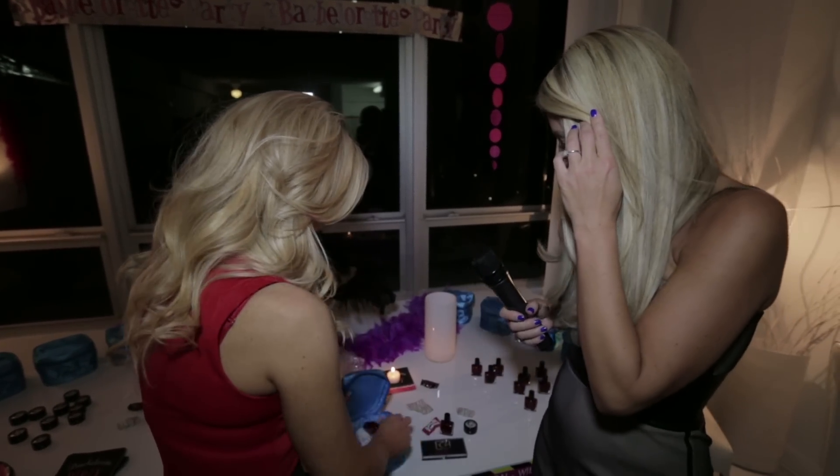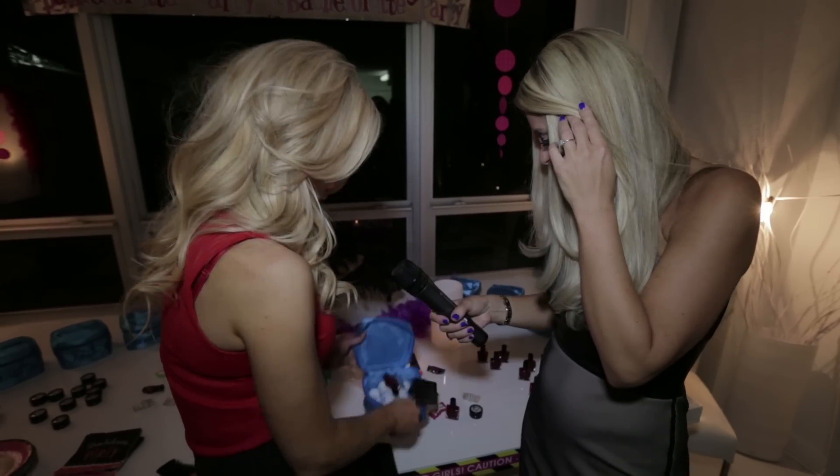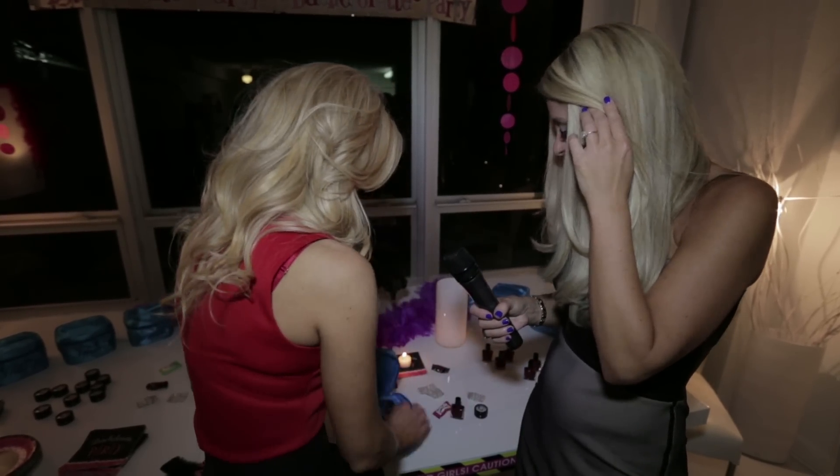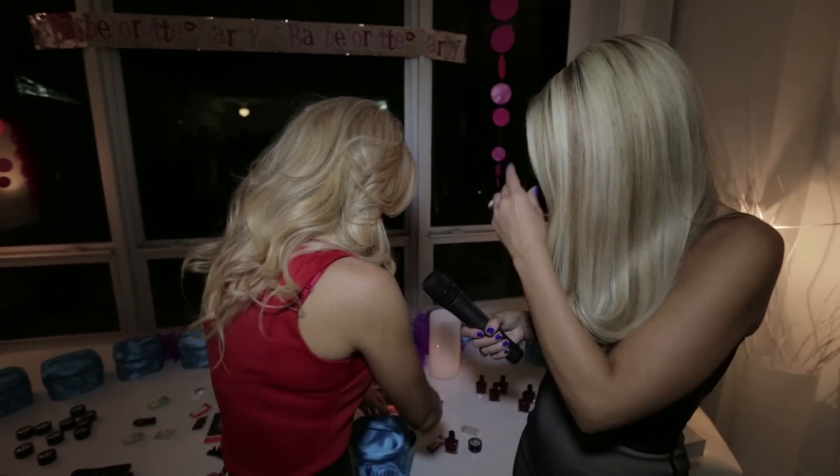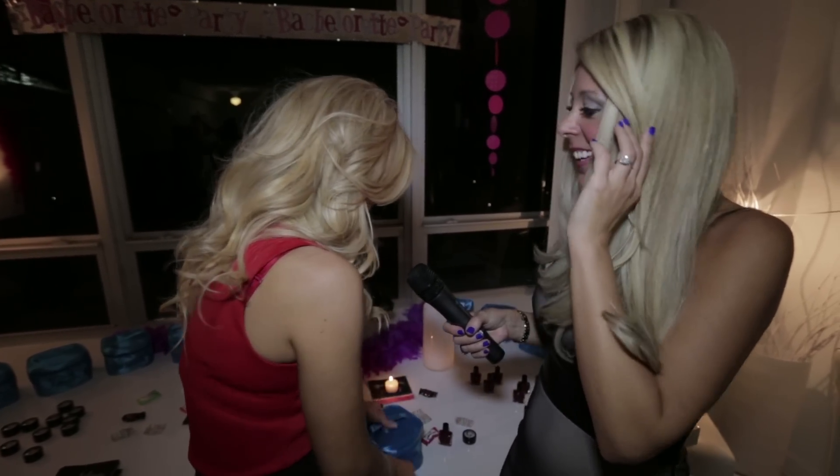Okay, let's see if my stuff fits in there. Fits perfectly! Oh my gosh, look at this — look at how perfectly it all fits. What a cute bag too. I love it. This is perfect.